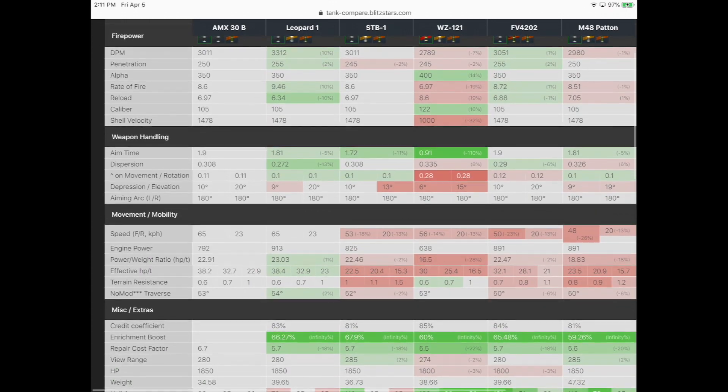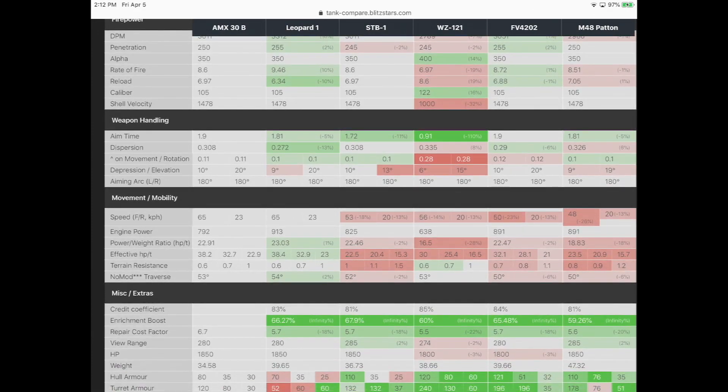The tank does have decent turret armor and great speed — this is where I most compare it to the Leopard 1: 65 kilometers per hour. Terrain resistance is the same, so you're going to get really good acceleration and get up to that top speed quickly. It's a tank with good maneuverability, and that's good for spotting, relocating, and getting some distraction shots in — that is the typical play style I think this tank is going to fit.